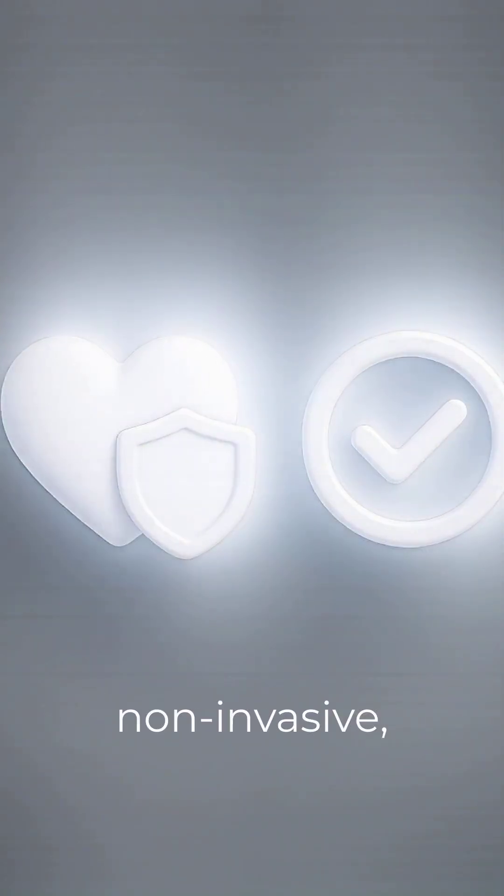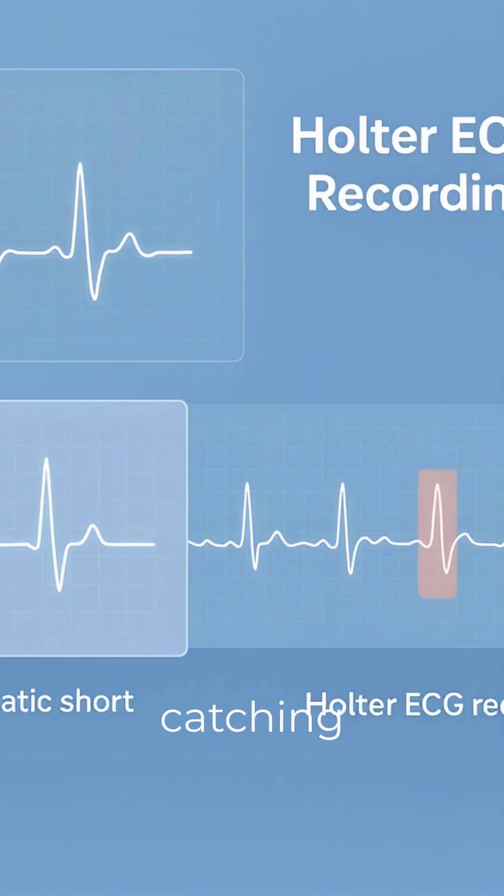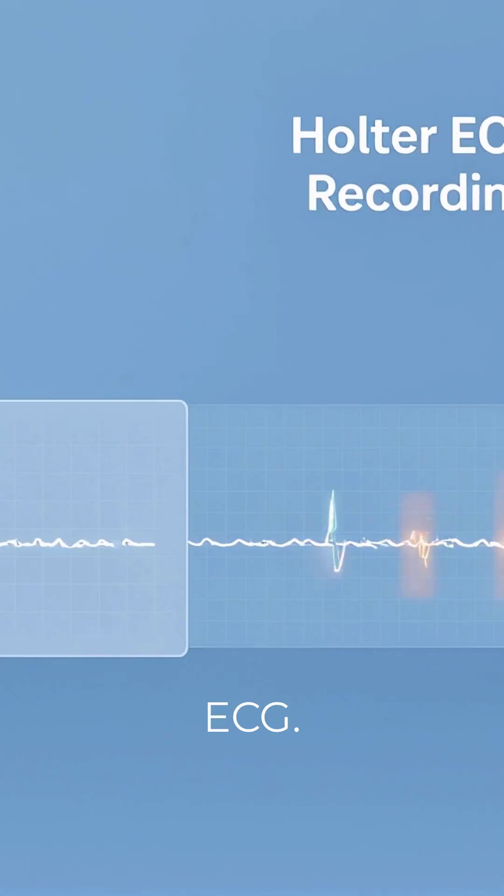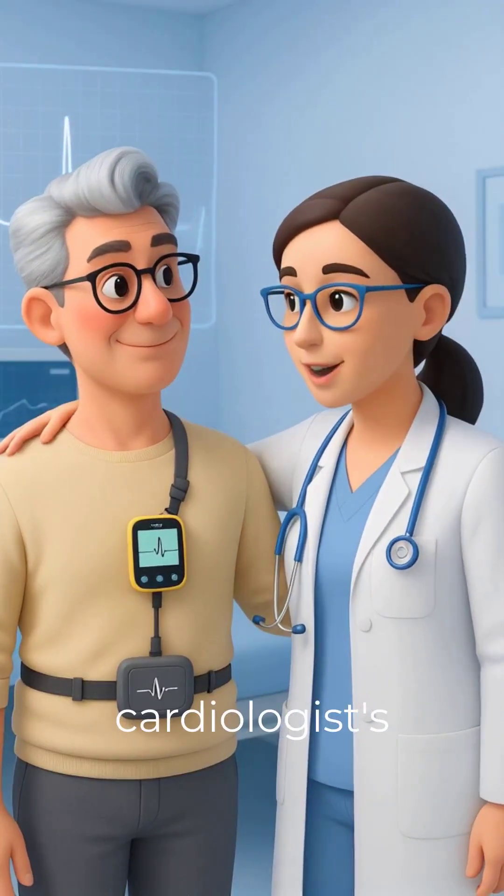Holter monitoring is non-invasive, safe and essential for catching heart issues that may not appear during a short ECG. Always follow your cardiologist's advice.